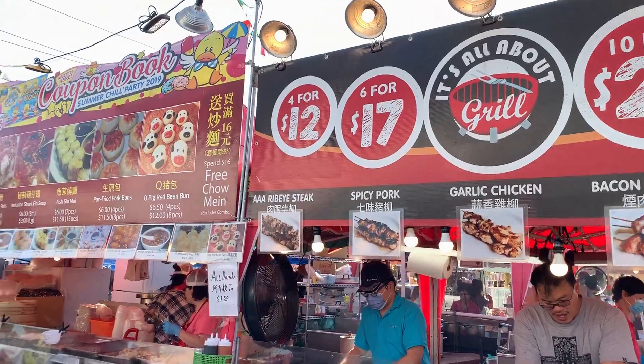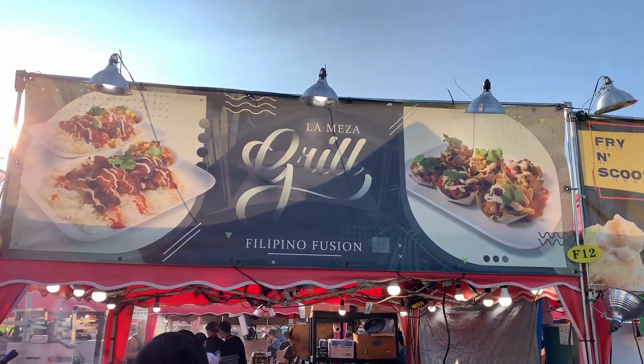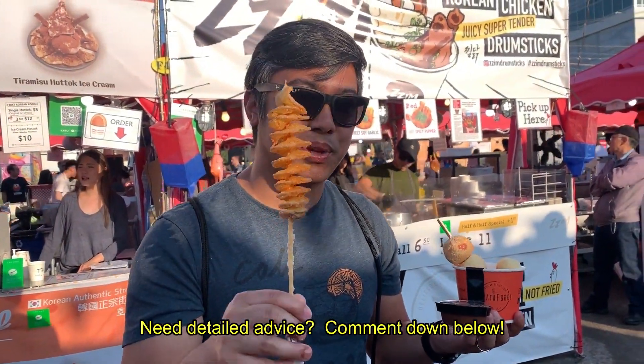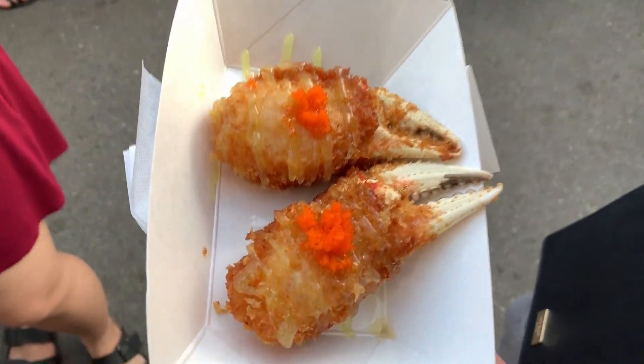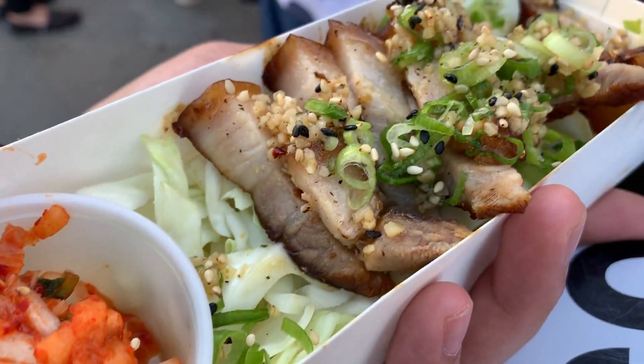The last piece of advice I want to give you is to plan ahead. There are a ton of different food options at the Night Market and it can get overwhelming, but there should be some blogs online that give you top ten lists of the best foods to try. Instagram is also a great place to check out what everybody is talking about.